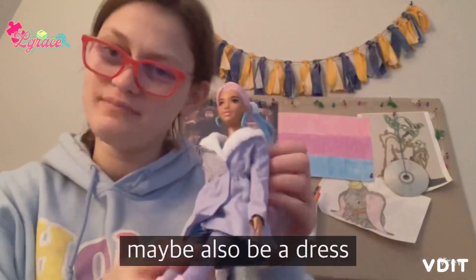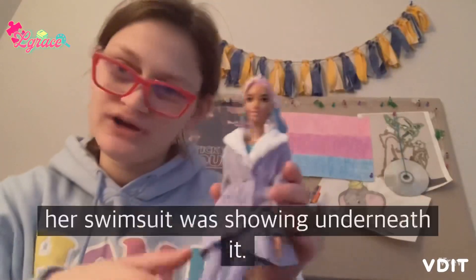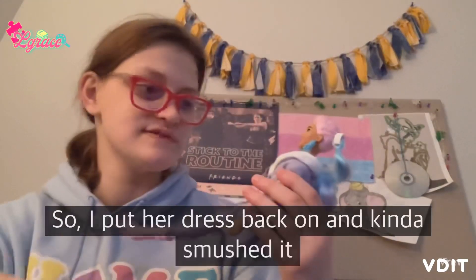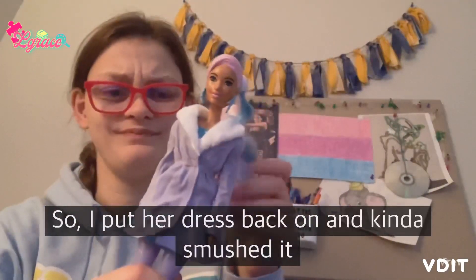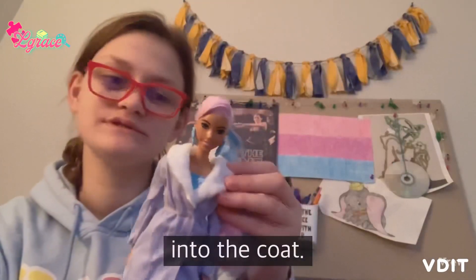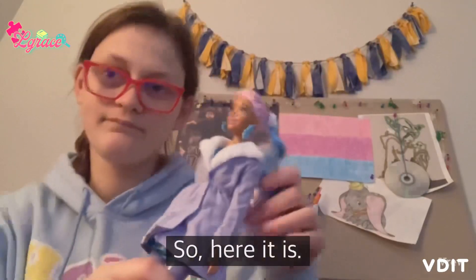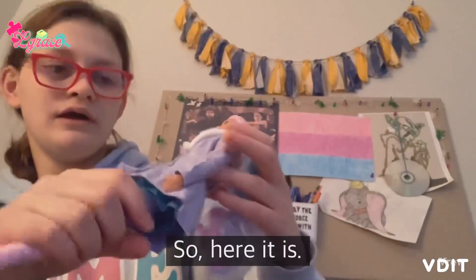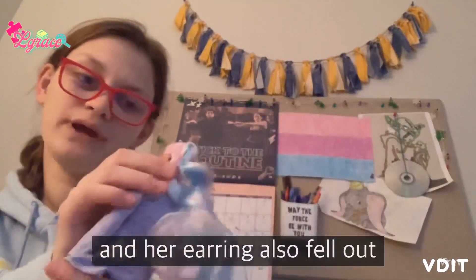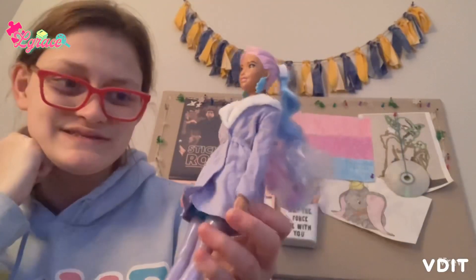At first I thought it could maybe also be a dress, but when I put it on her, her swimsuit was showing underneath it, so I put her dress back on and kind of smushed it into the coat. Her earring also fell out in the process of getting this put on.